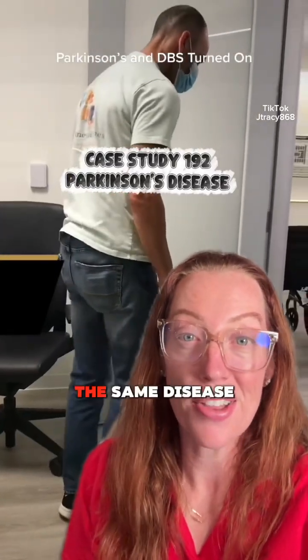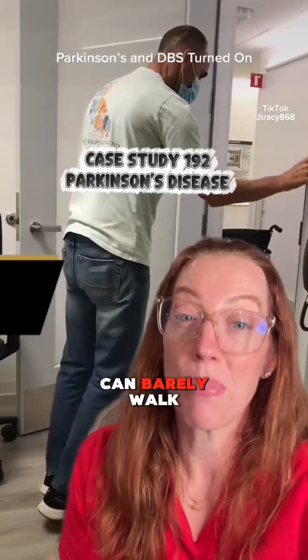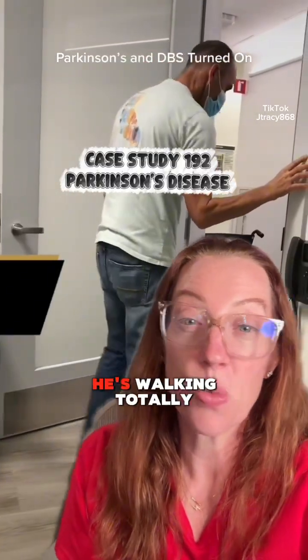Watch this. This is the same man, the same disease, before and after brain surgery. One moment, he can barely walk, and the next, he's walking totally normal. This is deep brain stimulation, and it's transforming lives.